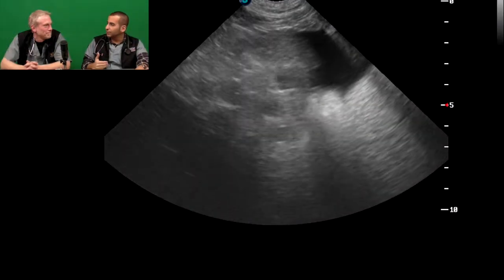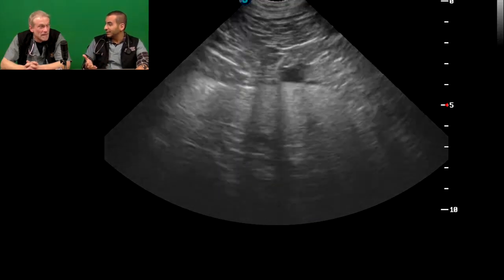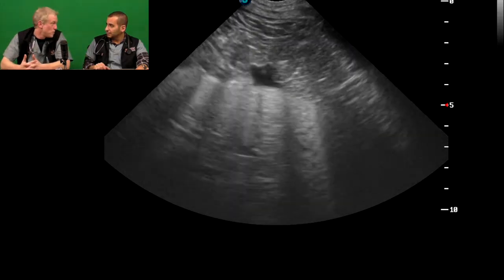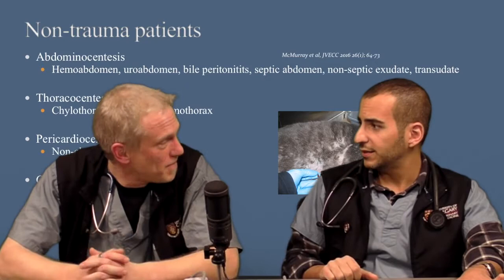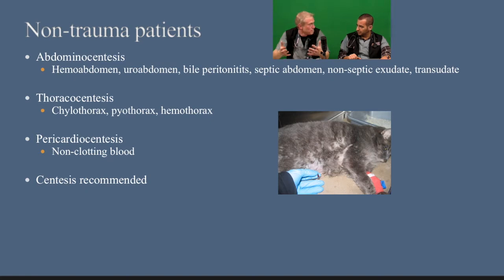If you find fluid and remove it, in original trauma studies it was most often blood — but you might have a ruptured gallbladder, a ruptured urinary bladder; you can't see for sure. You need to get a sample of that fluid. In non-trauma cases, if you see free fluid, think about the number of cases that result in fluid accumulation — pyothorax, chylothorax, hemoabdomen, uroabdomen, bile peritonitis. If it's fluid, you need to do centesis pretty much every time.